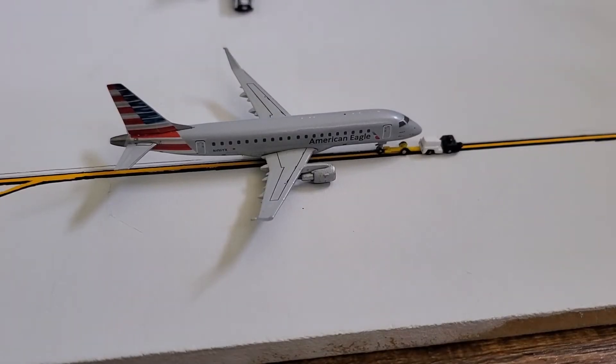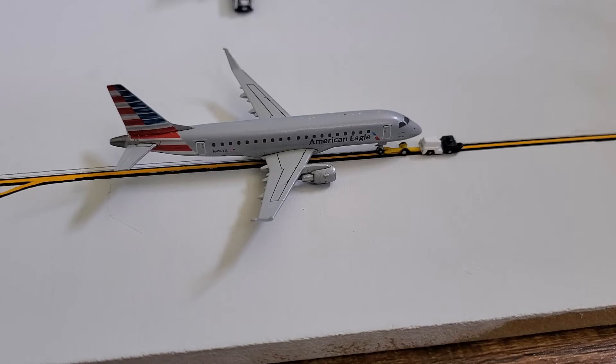Hello and welcome to the first Myrtle Beach International Airport update. This airport is located in South Carolina and serves American, Delta, Frontier, Spirit, Sun Country, and United.